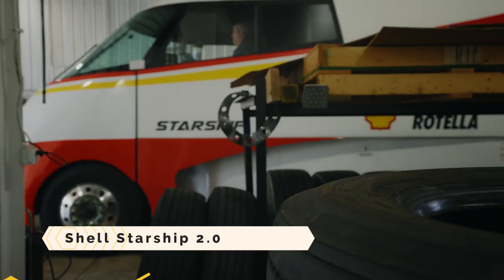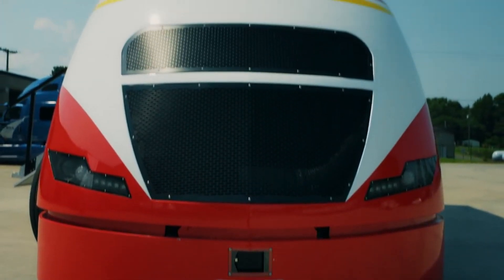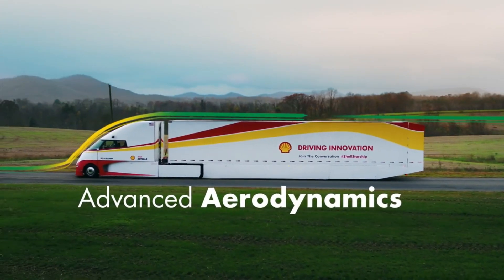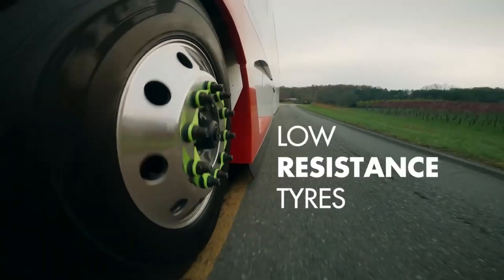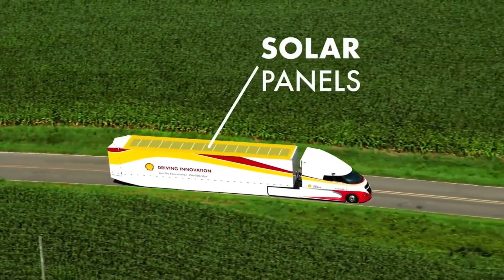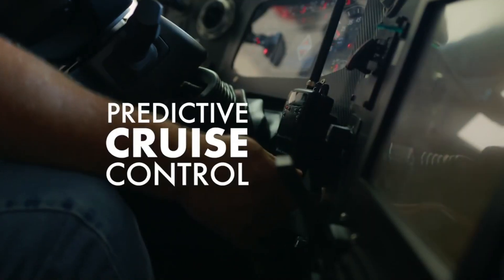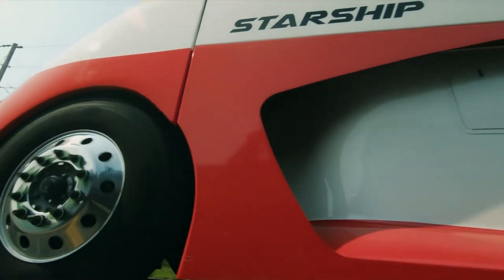Shell Starship 2.0, Class 8 Truck. Shell Starship 2.0 is designed for hyper-efficiency and a carbon-neutral voyage — it is a futuristic highway behemoth. A sleek carbon fiber cab, integrated engine heat extractors, and full-length side skirts all work together to let it glide through the air with little drag. Its solar panel array, which can generate up to 5,000 watts of power, sits atop the trailer, allowing it to charge its batteries without using the alternator.